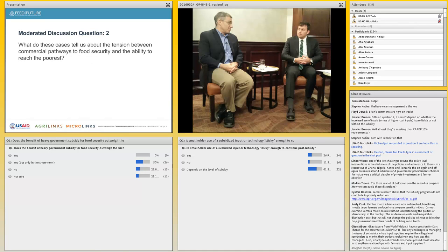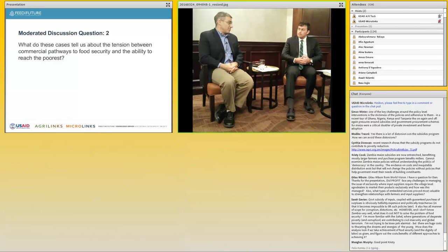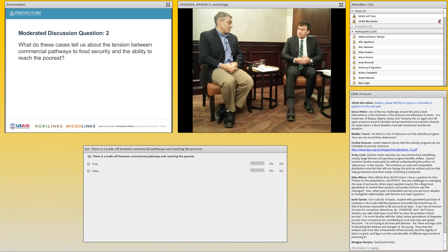What do these cases tell us about the tension between commercial pathways to food security and the ability to reach the poorest? This has been a core issue we're still grappling with in the current project. Back in the early 2000s, you really did have this bifurcated agricultural sector with large-scale commercial farms and then everyone else who was producing on less than 10 hectares. At this point, we have a far more nuanced range of production systems — the kinds of standard emergent class formation that you get anywhere moving into a market system away from essentially subsistence production.